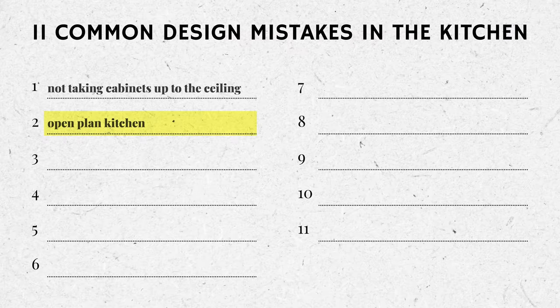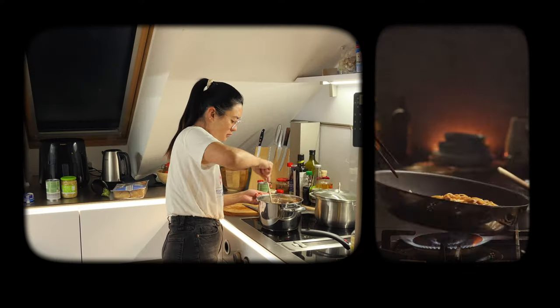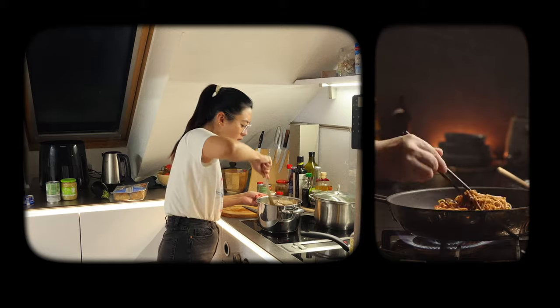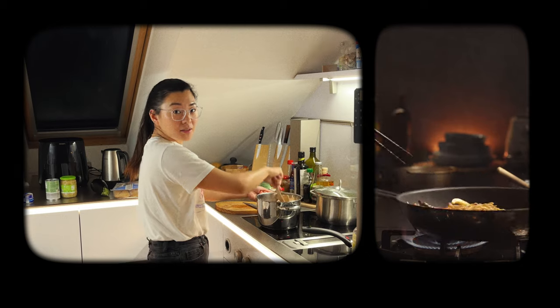This one is a bit controversial because it's super popular: open plan kitchens. Please don't unsubscribe yet — let me explain. Open plan kitchens are super popular but I think they're problematic for two reasons. First, it's just not suitable for all cooking. If you are someone who makes a lot of salads and bakes, an open plan kitchen may not be a problem. But if you enjoy Asian food where cooking involves a lot of frying at high temperature with strong heat, a lot of oil, and strong smells, an open plan kitchen is not suitable.